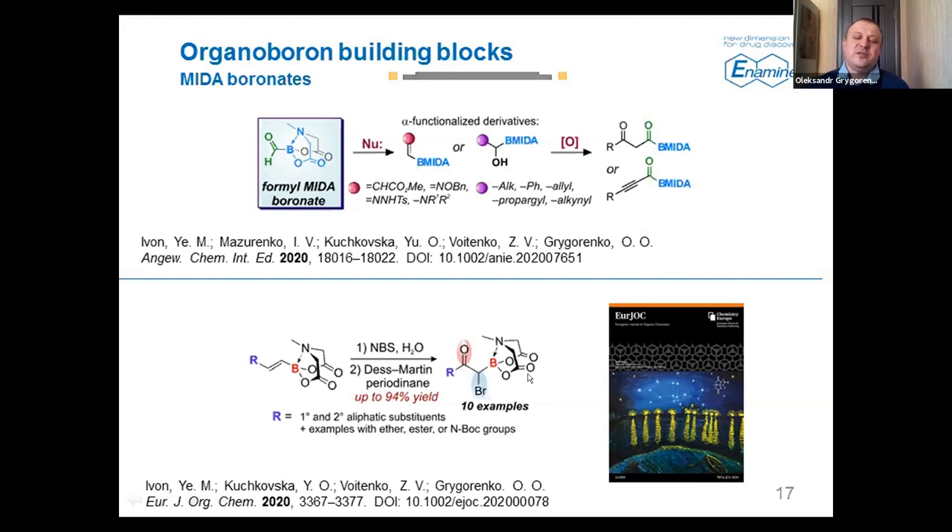We also prepared alpha-bromoketones bearing the amido boronate function, and these compounds underwent some typical heterocyclization while retaining the amido boronate, which can then be used, for example, for Suzuki-Miyaura reaction. This was highlighted with a nice cover picture — a real painting in Van Gogh's style — showing the key molecule of this study.